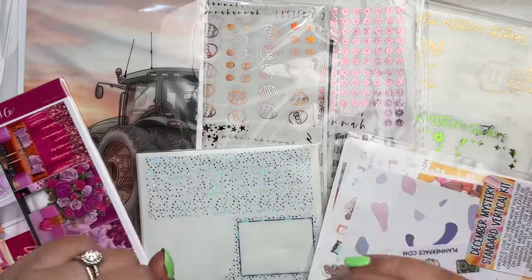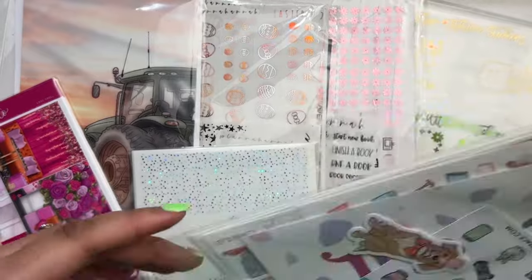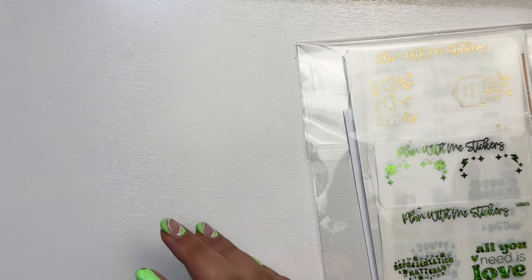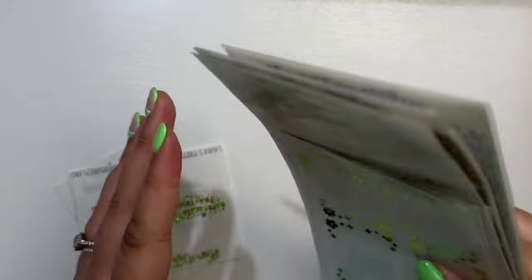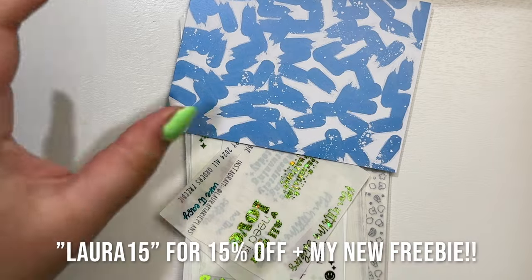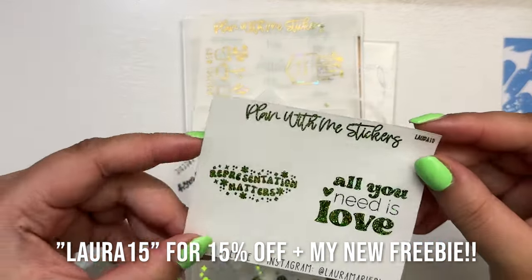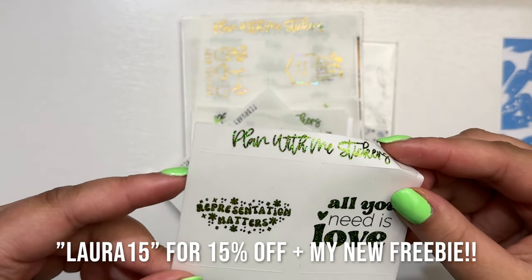Hey guys, I'm here for the second portion of my haul. It has been less than a week since I last filmed and I'm kind of shook how I have so much. I have a Planner Face order, an SPC order, two Planner Hannah orders, and a Plan With Me Stickers order. She is the most generous person ever — I highly recommend being on Erica's PR team. This is the journaling card you get in all your orders, and this is my freebie which I'm absolutely in love with.